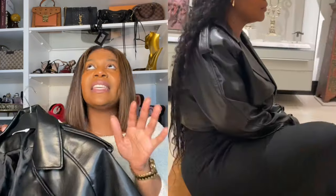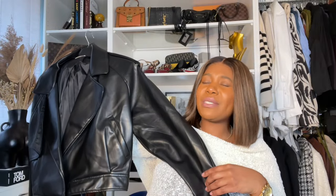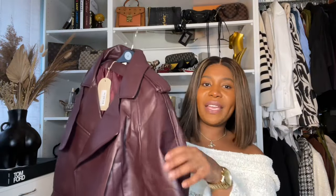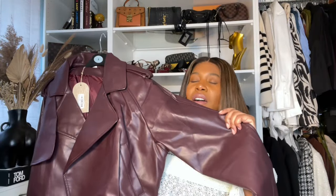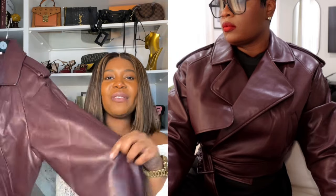I am absolutely obsessed with this Meshki cropped leather jacket. It has a shoulder pad effect — you guys know I live for that — it just gives that structure and elevation. This is such a good dupe of the Wardrobe.NYC cropped leather jacket, because there's no way I'm spending seven thousand pounds on one. I've worn this a couple of times and I love it absolutely love it.